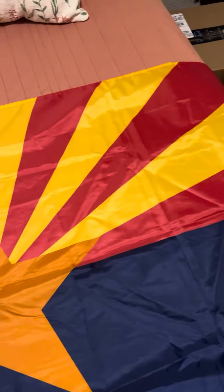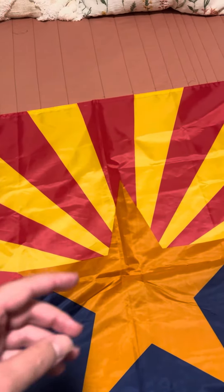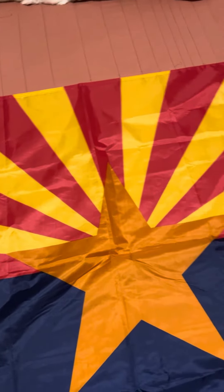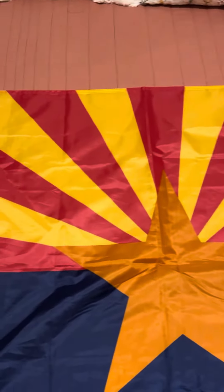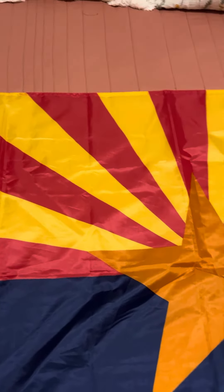The 13 rays actually represent the 13 original colonies of the United States, and they represent the setting sun in the west — because, as I'm sure you're all aware, Arizona is located in the American southwest, heading towards the westernmost bounds of the United States.